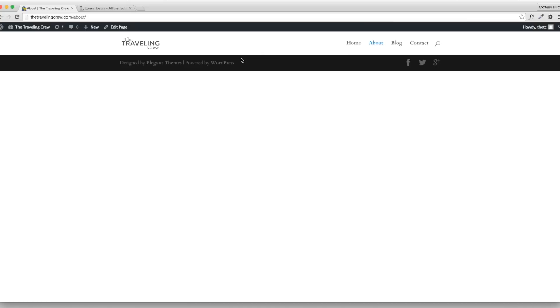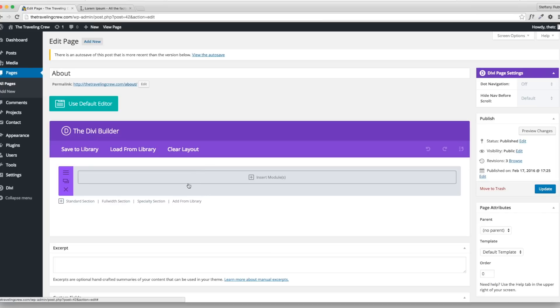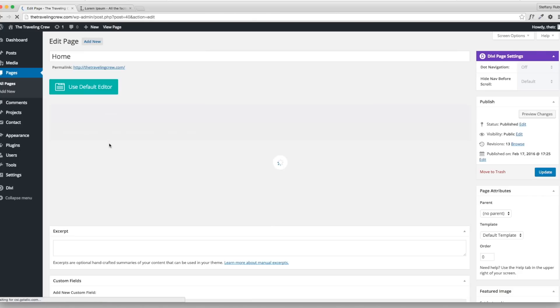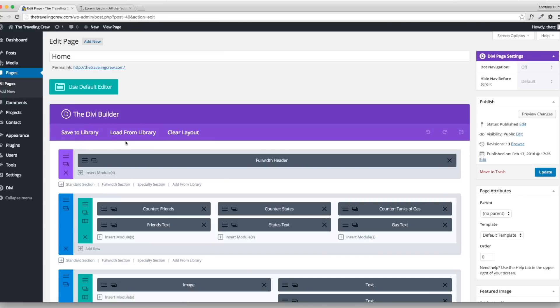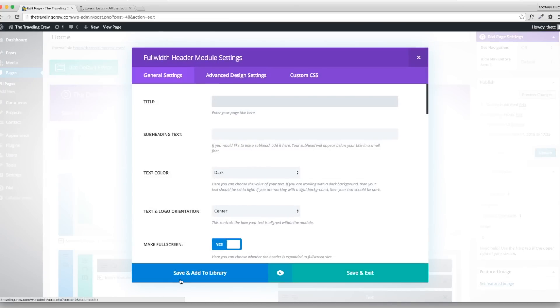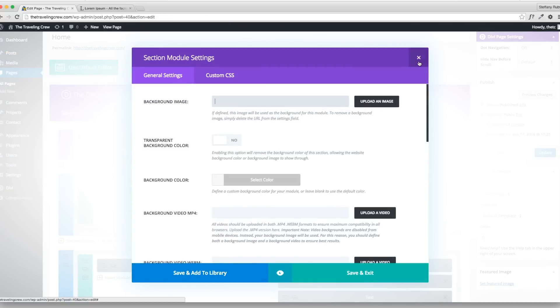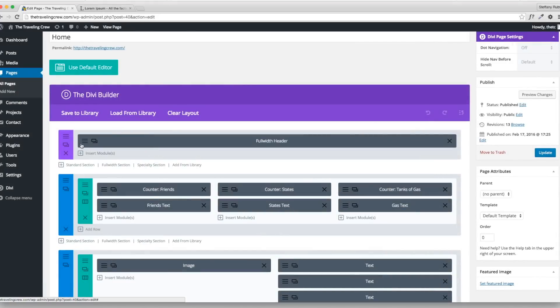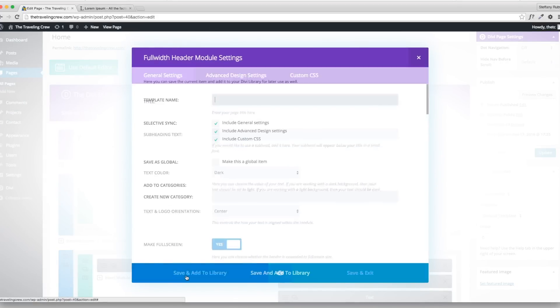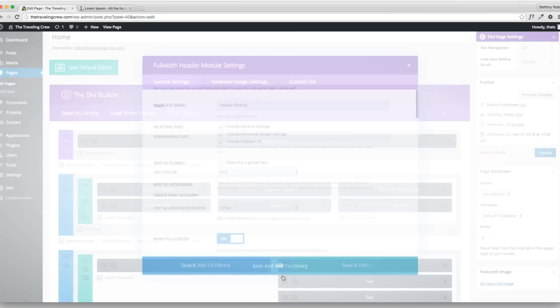Now go back to the About page and continue editing. I want to show you something really cool about the Divi library. I'm going to go back to the homepage and copy the header module. You can actually save it to library and load from library. I can save this entire page layout if I want. Let me show you how it works — I'll save this full-width header to the library, calling it Header Module.